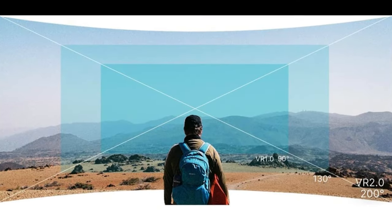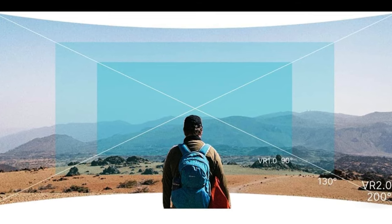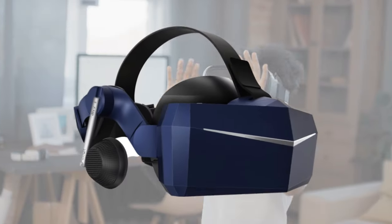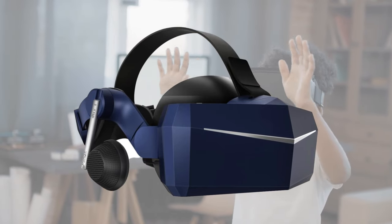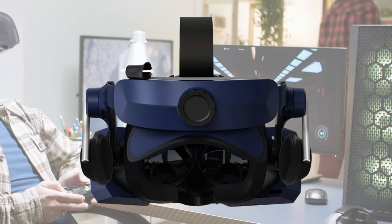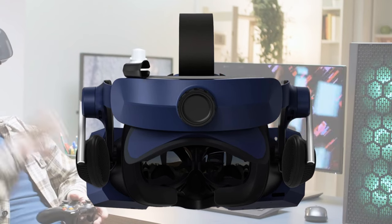The 8KX also offers a wide 200-degree field of view, significantly surpassing most other VR headsets, enhancing immersion in VR environments. The headset utilizes SteamVR tracking for precise and responsive room-scale tracking. Some of the cons of the 8KX are that it requires a high-end gaming PC with robust GPU capabilities to harness its full potential, which can be an added cost.